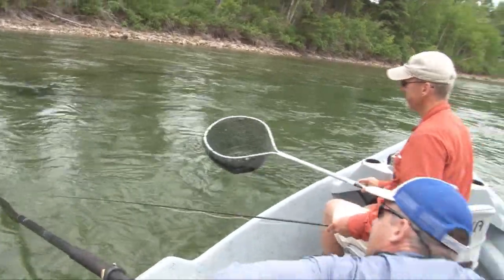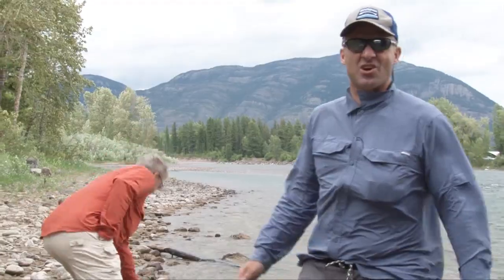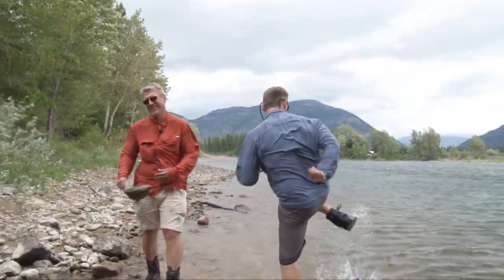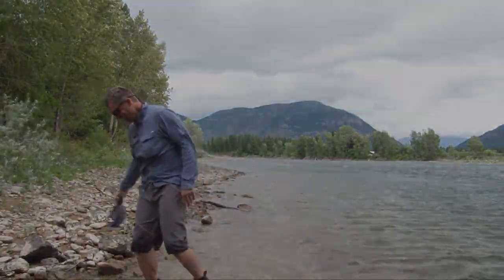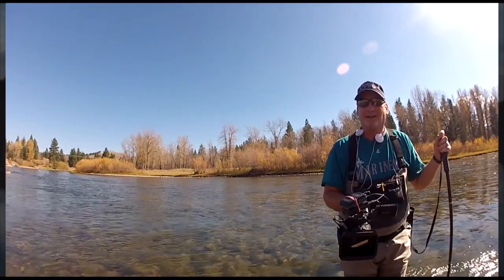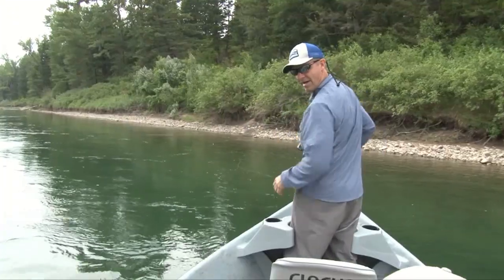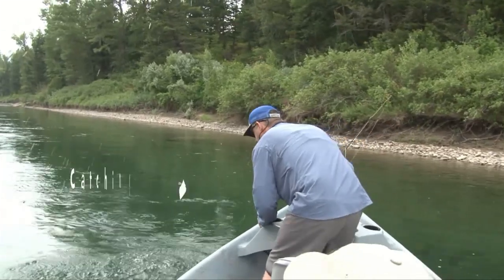Oh look at that — that's a very nice fish. Ladies and gentlemen, obviously our trip was cut a little bit short. The weather came in and got a little bad. Please join us next week on Fishing with Ladin. Be sure to join us next time for more Fishing with Ladin, because we're having fun catching fish.